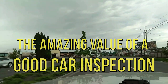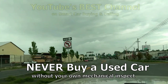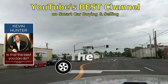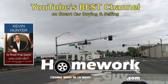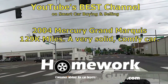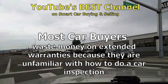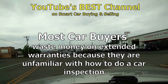Can you avoid the expense of an extended warranty on a used car? Yes — make it a policy to never buy a used car without a proper vehicle inspection by your mechanic. Hi, I'm Kevin Hunter, also known as the Homework Guy. Today I'm taking a 2004 Mercury Grand Marquis to a great mechanic on behalf of a car buyer. You're going to see how many details the mechanic covers that most of you would never know how to do or lack the tools to do — and that's why you're wasting big bucks on an extended warranty.